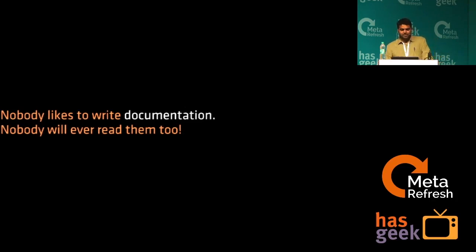Documentation. People who have worked with large organizations often complain that in startups we don't have documentation. True, we don't have time to document. And even if I document, nobody will have the time to read.